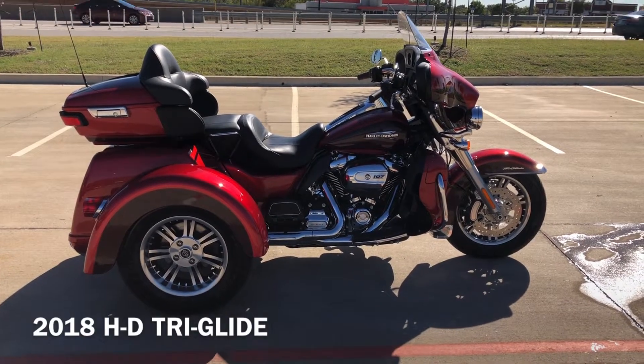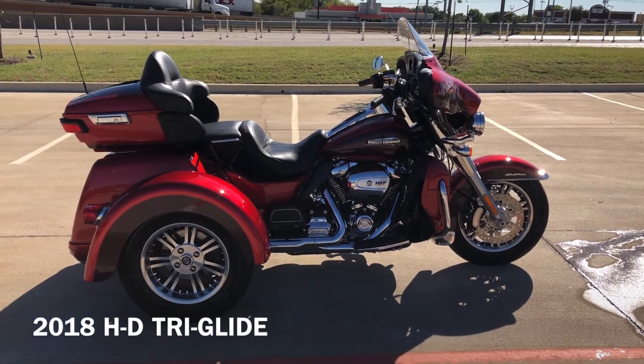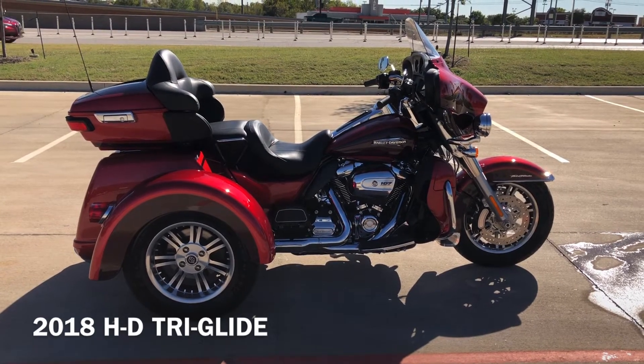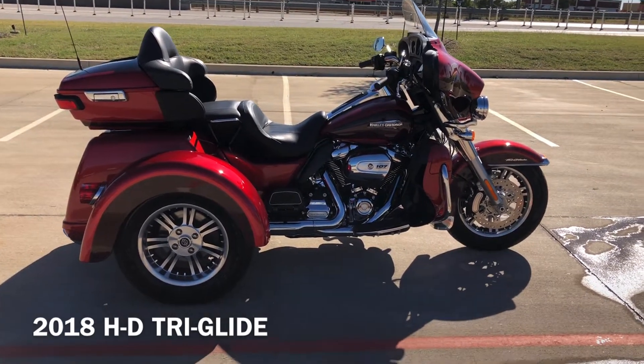Howdy folks, this is Rusty with American Motorcycle Trading Company here in Bedford, Texas. We've got a 2018 Harley Davidson Tri-Glide Ultra Classic. This is going to be one of our certified pre-owned motorcycles. It's been through our 32-point pre-delivery inspection. We test rode it, made sure everything was working correctly, and gave it a professional detail.